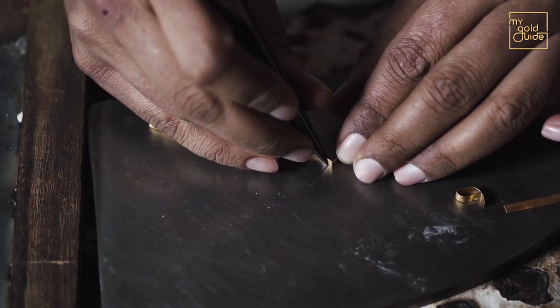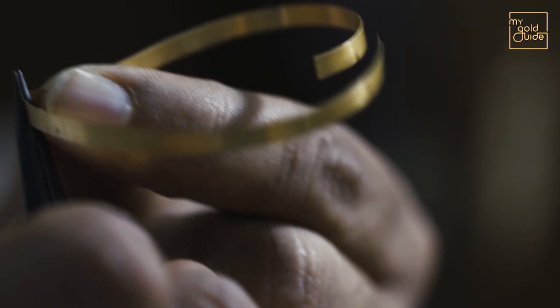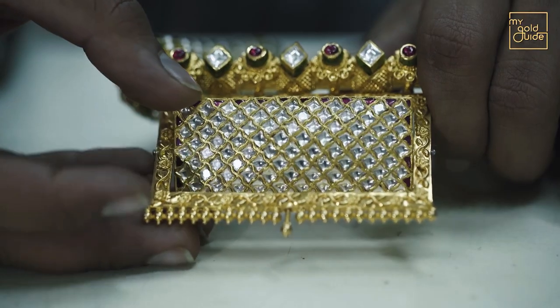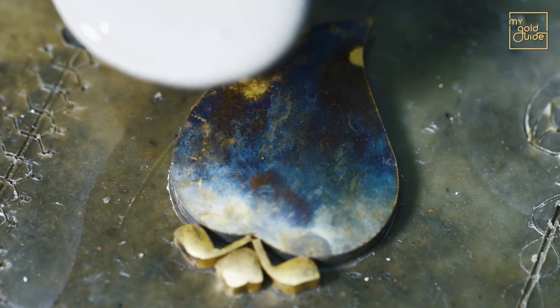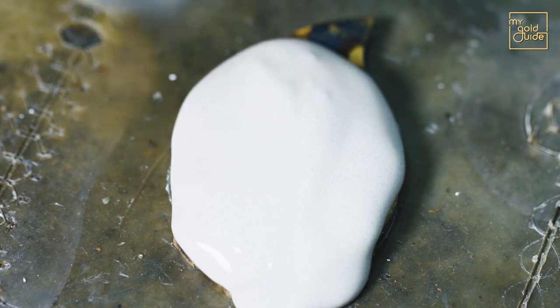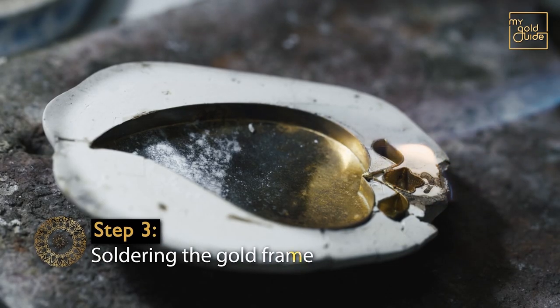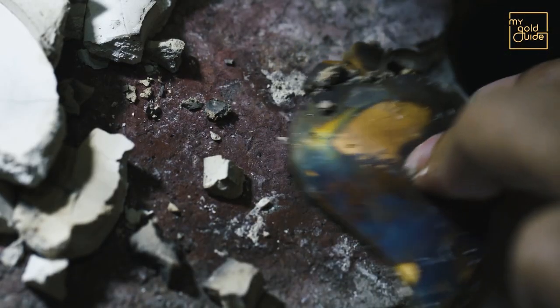Involving concentration, patience and attention to detail, Kundan Jadao can only be perfectly made by human hands. After shaping the gold as per the design, it is placed on a base of the same shape and soldered shut with plaster of Paris. This process ensures that the separate pieces of gold come together as a whole to fit the design.